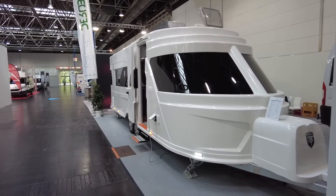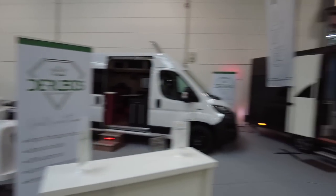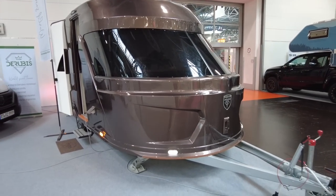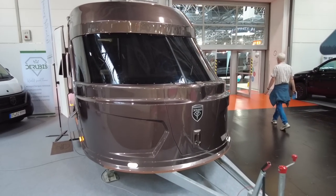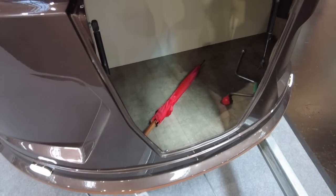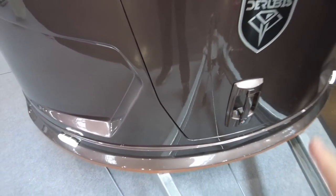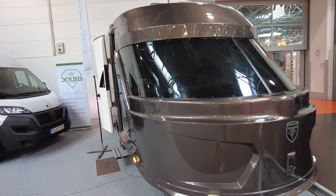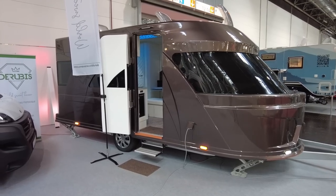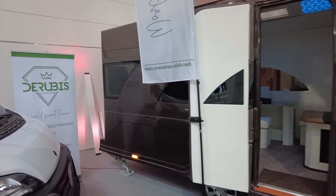We're looking at Derubis caravans and their latest incarnation of the mobile yacht. Do you remember last year the very lovely Leila showed us the Derubis caravan but it was too big for the UK? Well, they've made a smaller one and it's fully customisable just like the larger one. This caravan is two metres shorter, it's two metres 40 wide, so it's under eight feet wide. You can have the GRP in whichever colour you like. The unladen weight in maximum running order is 1,480 kilos with an MTPLM of 1,800 kilos.